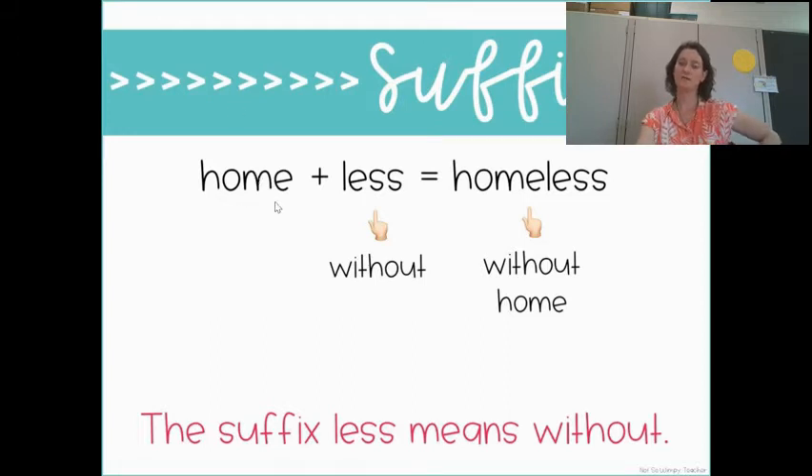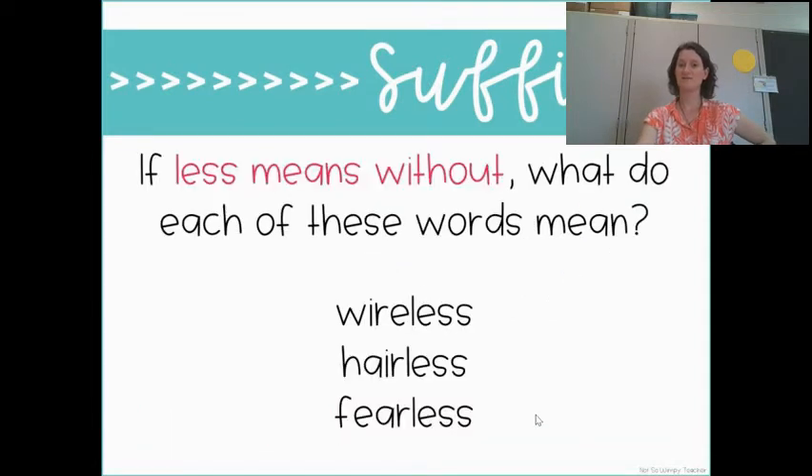So if '-less' means without, what do each of these words mean? 'Wireless,' 'hairless,' 'fearless.' Wireless — you're probably too young to remember, but telephones used to have wires connecting the handle to the receiver and then to the wall. Now, telephones are wireless — without wires. Because '-less' means without.